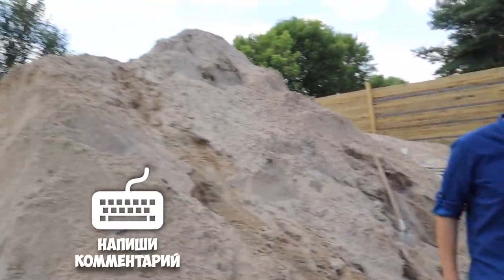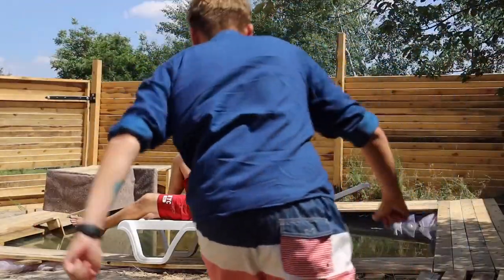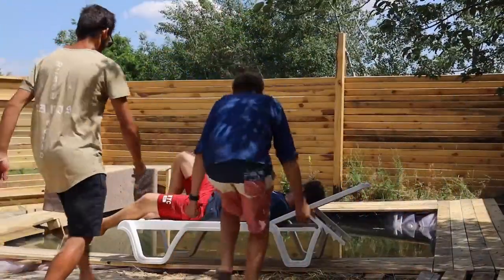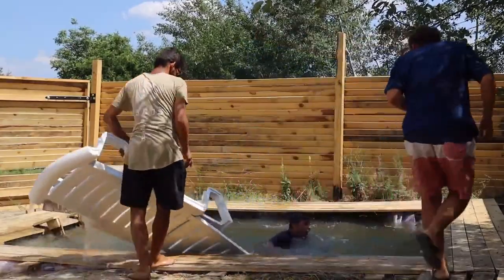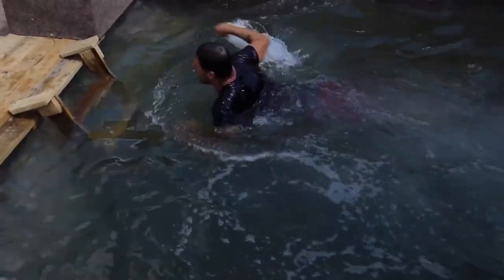We thought it would be great to give this hill a name — write your options in the comments. It's time for some fun. You got to the bottom — show us the depth!